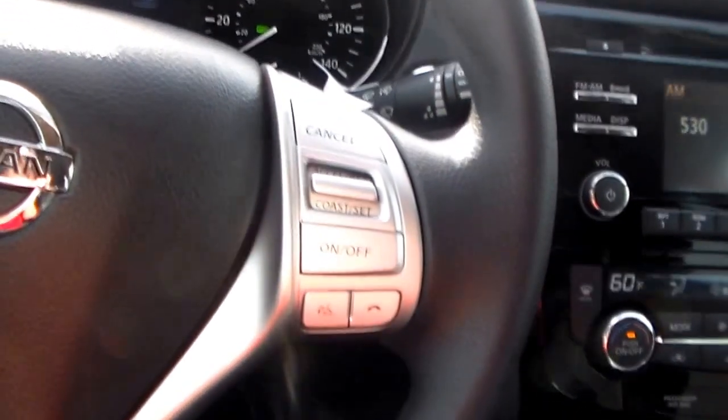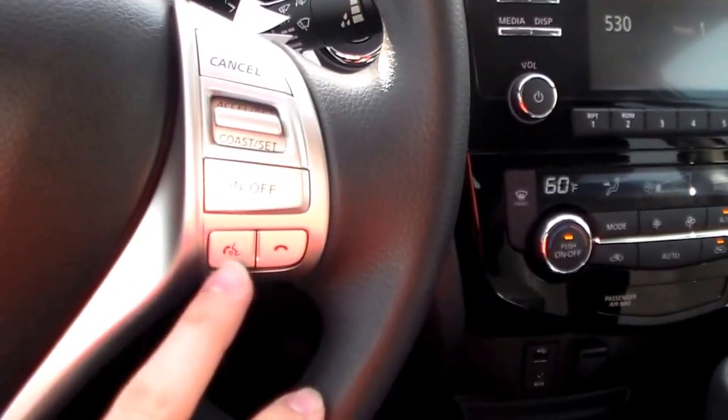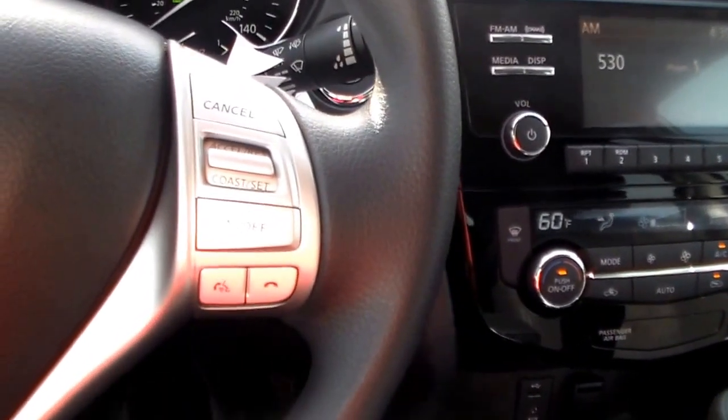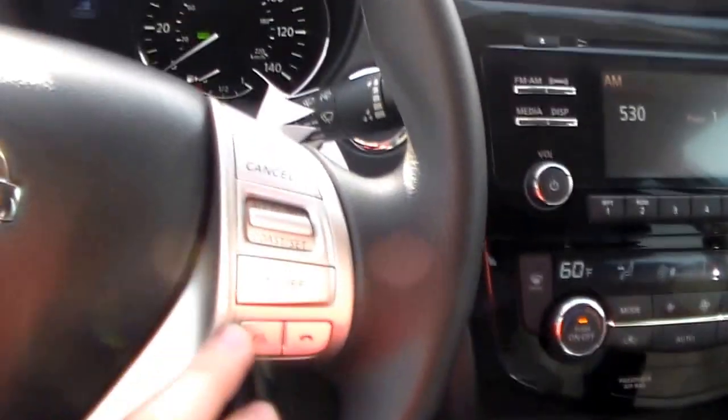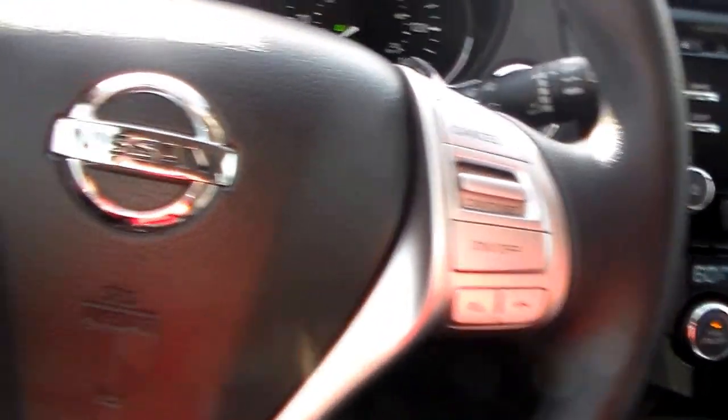Say you get a phone call and the phone is in your pocket, bag, purse, or even falls down between the seats — all you have to do is press this button and it automatically answers the phone. Or say you want to make a phone call: just press this button and it automatically activates voice recognition so you can command it what to do.